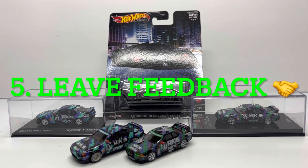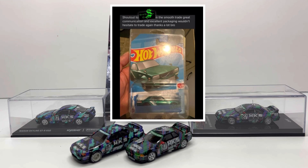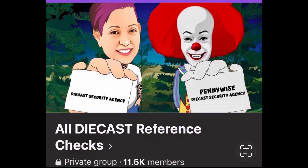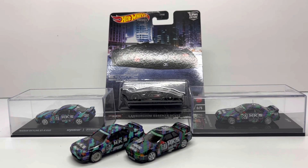The last step — step number five — is to leave feedback on the fellow collector that you worked out this deal with, whether it's on the Facebook page, the Instagram post, or the All Diecast Reference page, which is again a great resource for getting to know all the different Hot Wheels collectors out there. Leave that feedback, give that vouch for them so that others feel comfortable making trades with them. On the flip side, if it turned out to be a not-so-great experience, let the community know so we can avoid certain individuals, avoid being scammed, getting cars that are damaged, or shipments that get lost in the mail — it's just good etiquette.